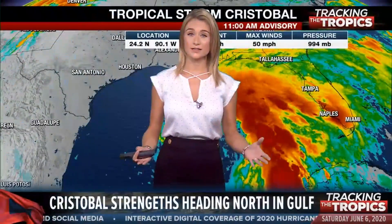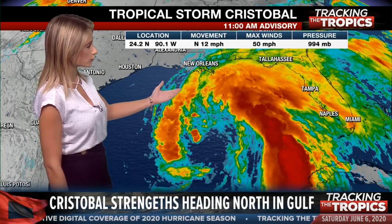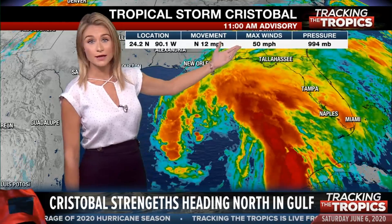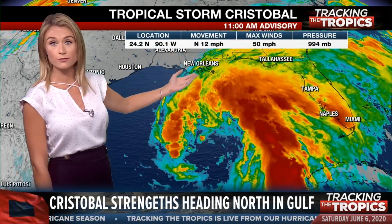This has been a very interesting storm. I want to get right to you — I know this is what everybody watching wants to know. Can you give us the latest about the storm? We just got the latest in from the National Hurricane Center on Tropical Storm Cristobal. It is slightly stronger as it's making its way north through the Gulf of Mexico. We now have maximum sustained winds at 50 miles per hour — still a tropical storm — and it's moving north at about 12 miles per hour.